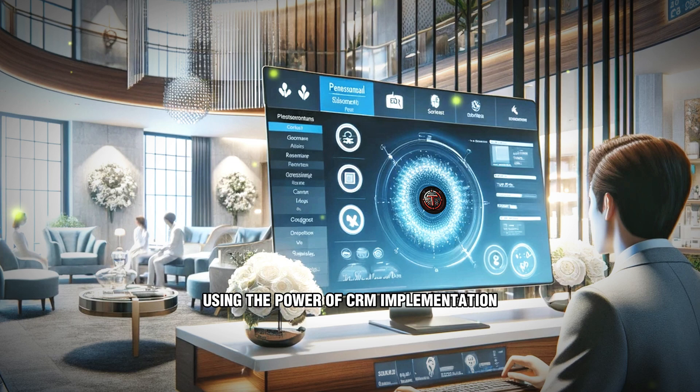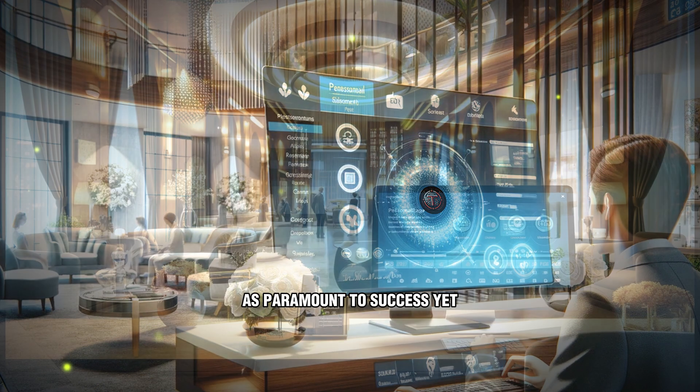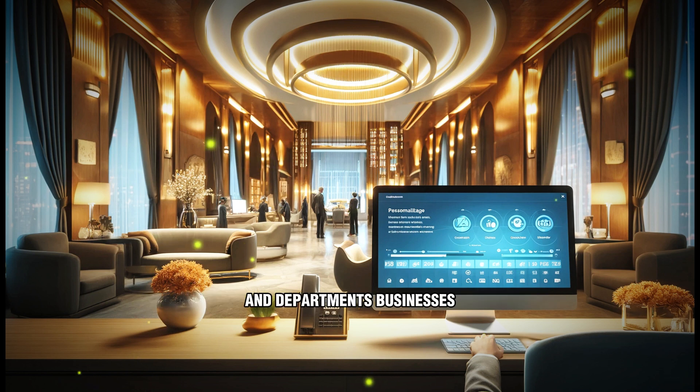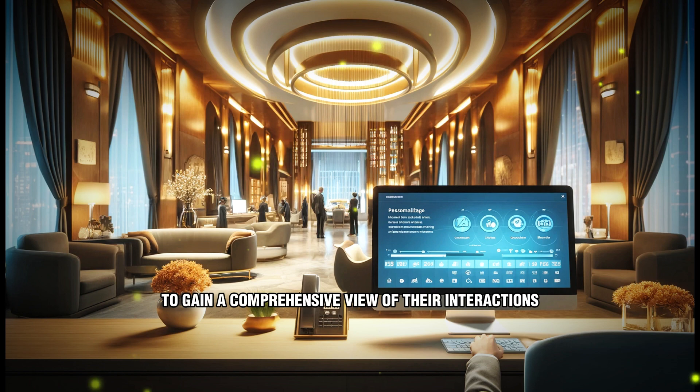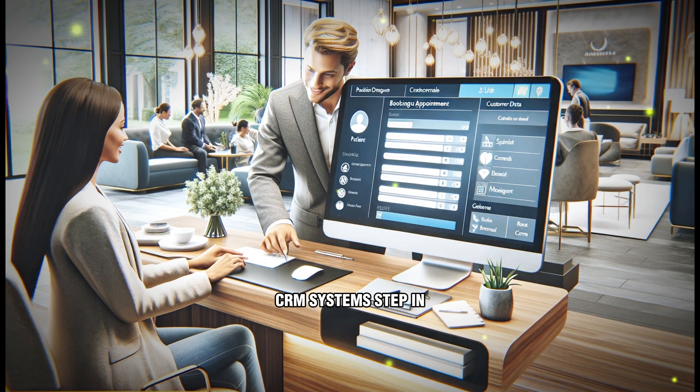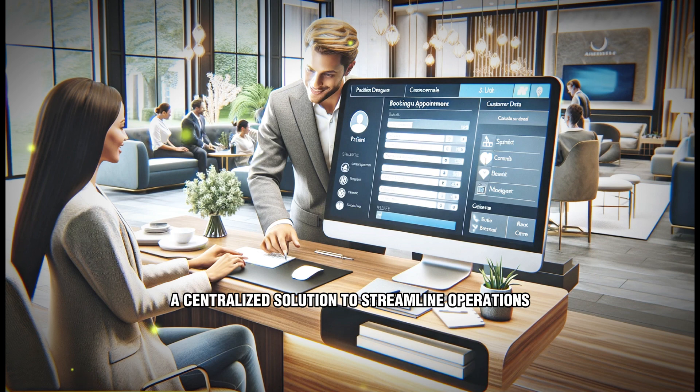Streamline your operations using the power of CRM implementation. In today's fast-paced business environment, managing customer relationships effectively is paramount to success. Yet, with customer data scattered across various platforms and departments, businesses often struggle to gain a comprehensive view of their interactions. This is where Customer Relationship Management, CRM, systems step in, offering a centralized solution to streamline operations and enhance customer engagement.